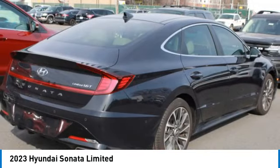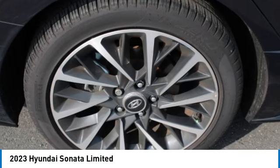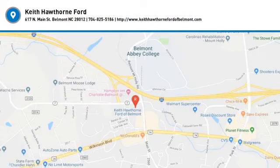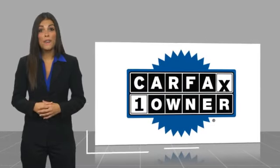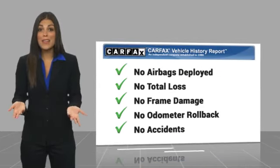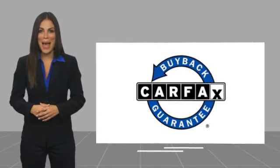Take this vehicle for a spin and see why so many shoppers are now proud owners. This is a one-owner vehicle with a CARFAX vehicle history report. Be sure to find a complimentary copy of this report online or contact the dealership. This vehicle qualifies for the CARFAX buy-back guarantee.